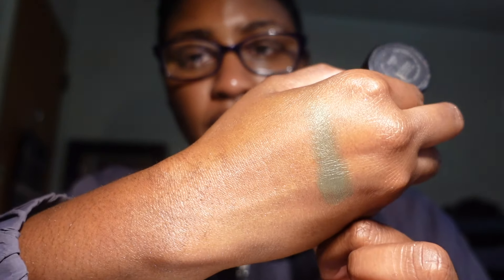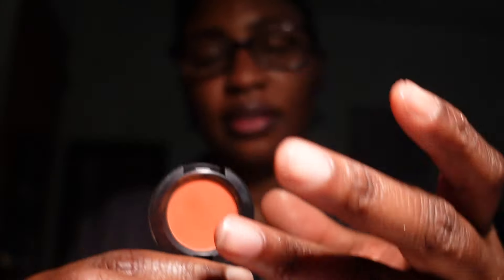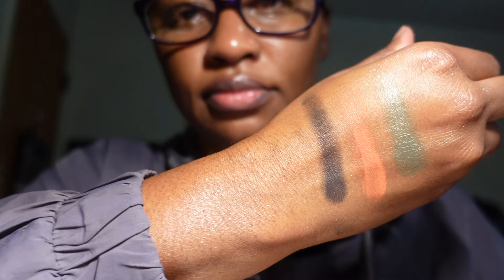The last three items are MAC eyeshadows. First is Humid — a beautiful green shade that I love and I'm keeping. Next is Red Brick — a classic color, but I don't really use it like that anymore, so I'll probably give this one away. Last is Carbon — the iconic matte black by MAC. I'm keeping Carbon because I always need a good black eyeshadow.